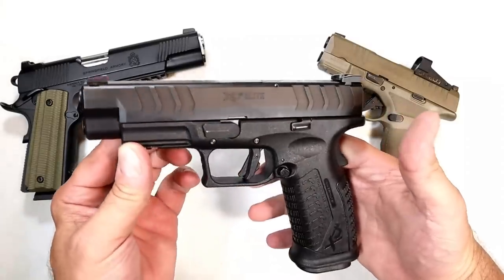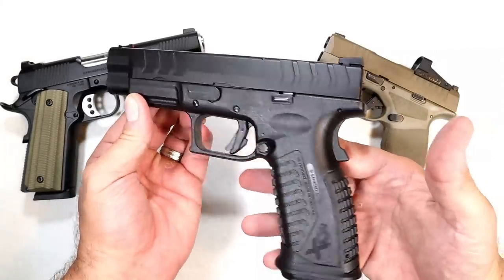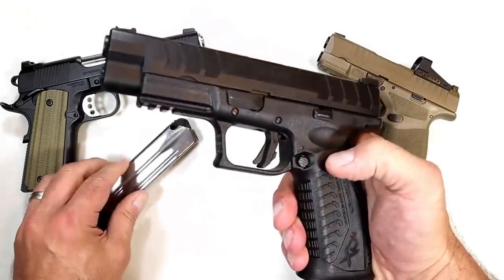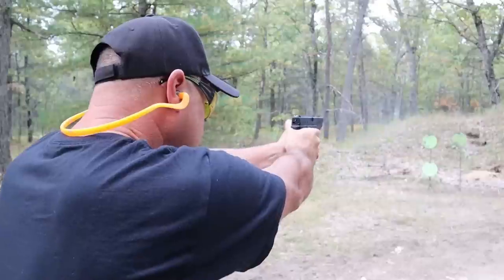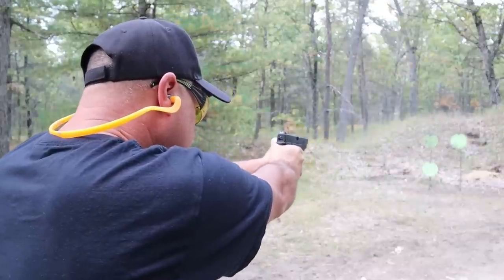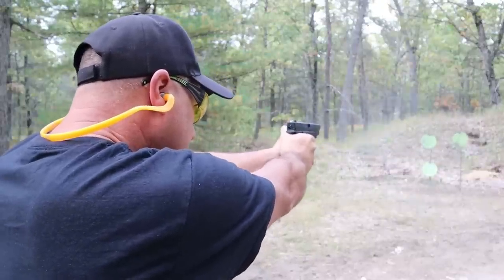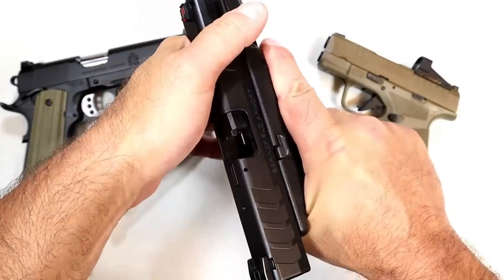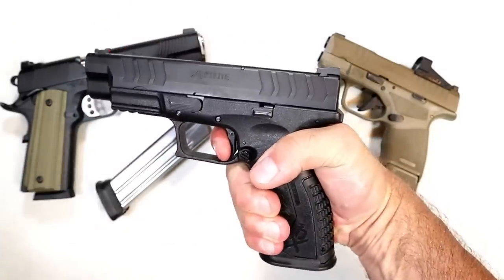Now we have Springfield Armory. Starting with the XTM Elite 4.5 — 4.5-inch barrel, 20-round magazines, fully ambidextrous, flat trigger, wider serrations, U-dot sights, nice grip safety, and excellent ergos.